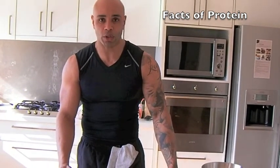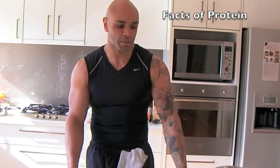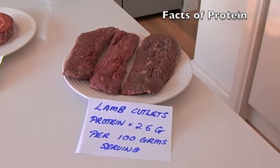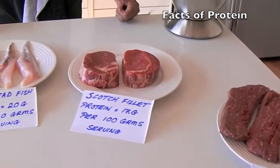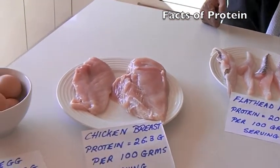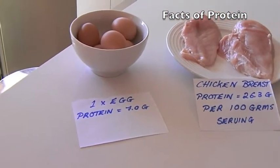Protein is an essential part of our food and should be included on a daily basis per meal. We should be having a little bit of protein. I'll talk about quantities of protein, but I'll just go through the types of different protein. So as you can see before you,